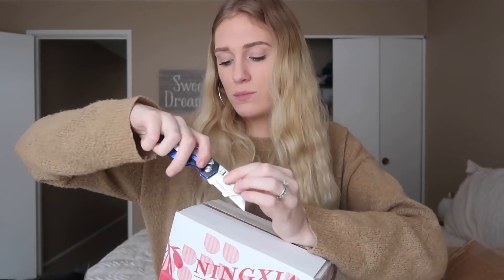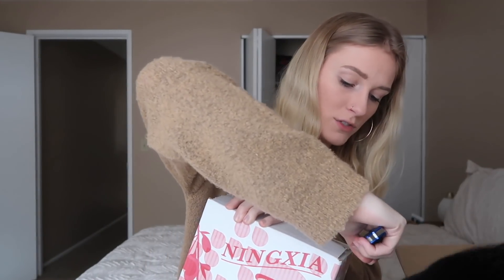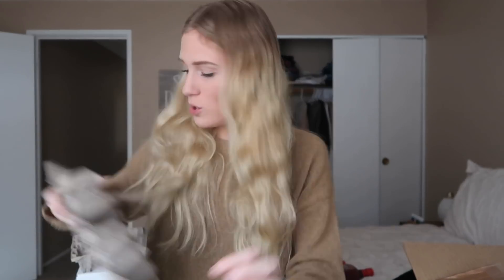I got a two-pack of bottles of Ningxia Red, which I'm so excited about. I've been out of Ningxia for about a week and a half, and it's felt like forever because I drink this every day. I've talked about all the benefits in my other videos, so I won't repeat all the same information. I got two bottles — these bottles usually last me a while, but Caleb started drinking it last month and he likes it too, so they were running out fast.